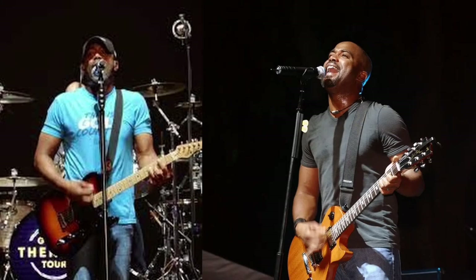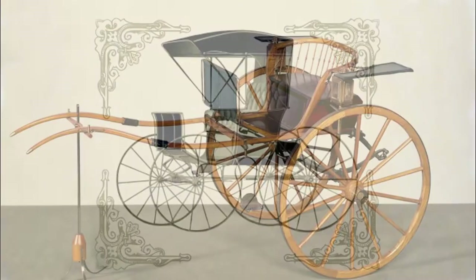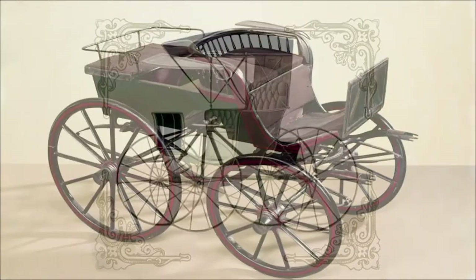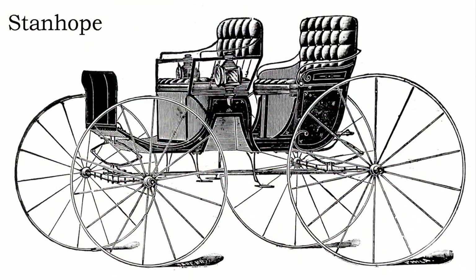Singer and songwriter Darius Rucker also suggested, 'Rock me, mama, like the wind in the rain. Rock me like a southbound train. Oh, mama, rock me.' The Stanhope was originally a two-wheeled vehicle designed by Fitzroy Stanhope that provided comfort for both the passenger and the horse, but was later redesigned with four wheels. It became a gentleman's vehicle drawn by one or occasionally two horses in tandem, and was popular in both England and in America.